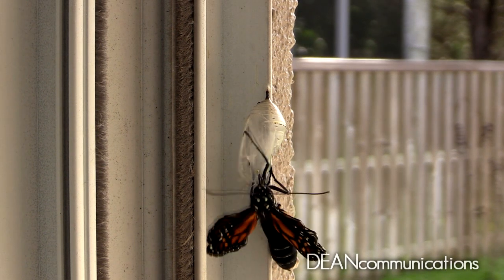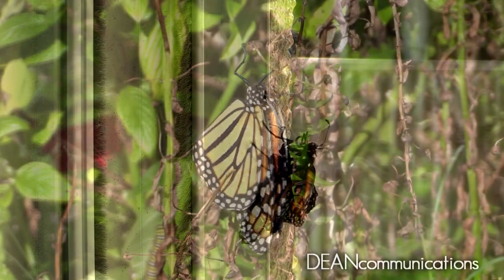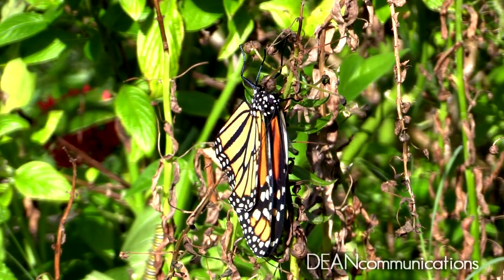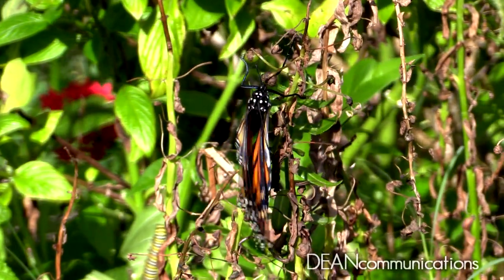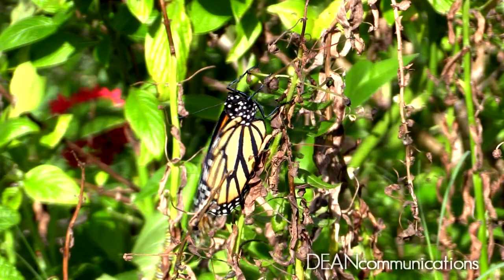The wings look small, but once they unfold, their veins begin filling with fluid stored in its large body. It only takes a few minutes for it to become full-sized. It's not quite ready for flight — it needs a few hours to completely fill its wings and to dry them out. This is done by flapping.